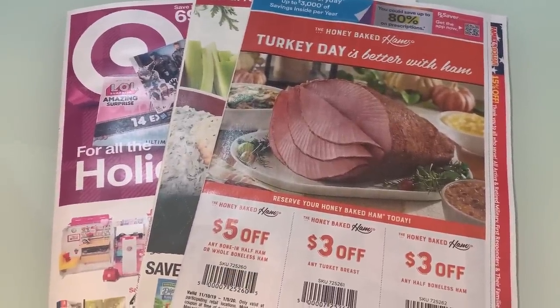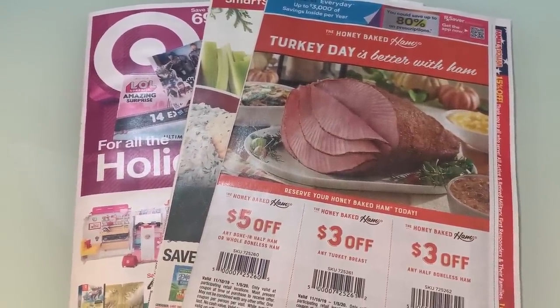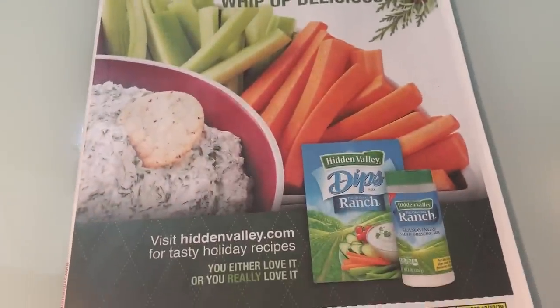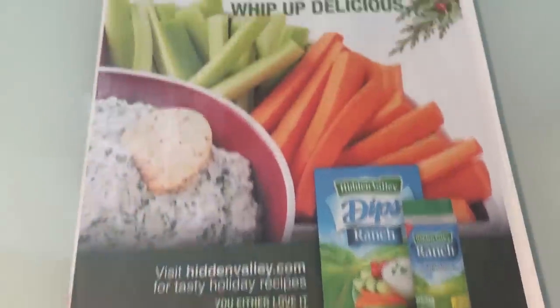So two inserts this week: the Smart Source and the RetailMeNot. I'm going to go ahead and timestamp in the comments below the Target ad preview in the description box so you know when the Target ad preview starts. We have a little bit of a different setup because we're actually in my office today, so hopefully you guys can see the coupons good. Any questions, let me know in the comments below.